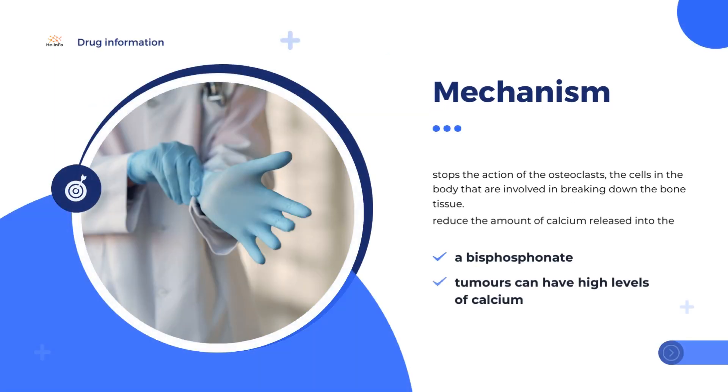The active substance in Zometa, zoledronic acid, is a bisphosphonate. It stops the action of the osteoclasts, the cells in the body that are involved in breaking down bone tissue. This leads to less bone loss. The reduction of bone loss helps to make bones less likely to break, which is useful in preventing fractures in cancer patients with bone metastases. Patients with tumors can have high levels of calcium in their blood, released from the bones. By preventing the breakdown of bones, Zometa also helps to reduce the amount of calcium released into the blood.